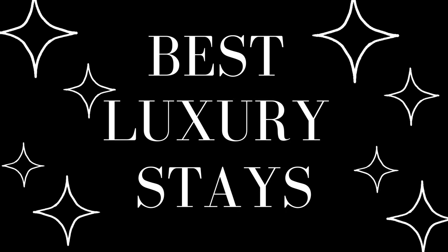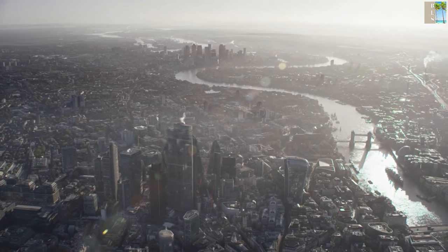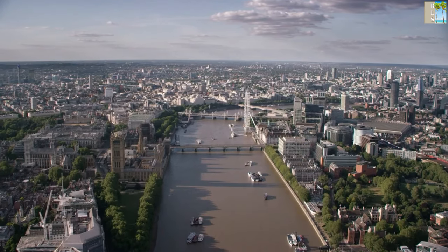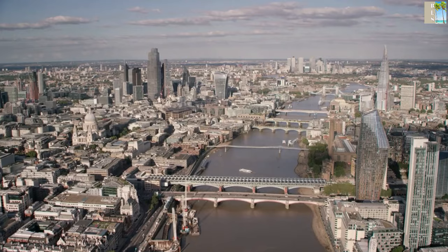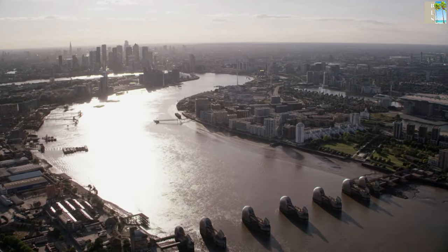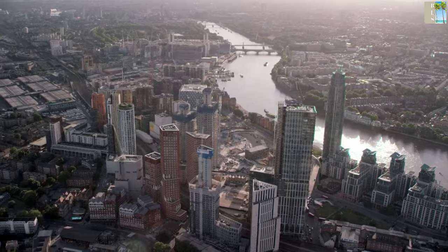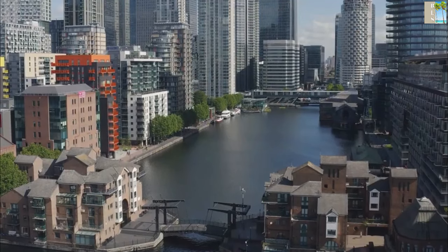Hello everyone and welcome back to the Best Luxury Stays. London's hotel scene is one of the best going right now. In the last five years, new openings have been raining down on the city, transforming what used to be a stoically traditional hotelscape into one of the most imaginative and exciting scenes on the planet. The options are so varied that there is something to suit every fantasy. Here is a list of the top 10 best luxury hotels in London, so make sure you stick around to the end so you know which one is best for you.